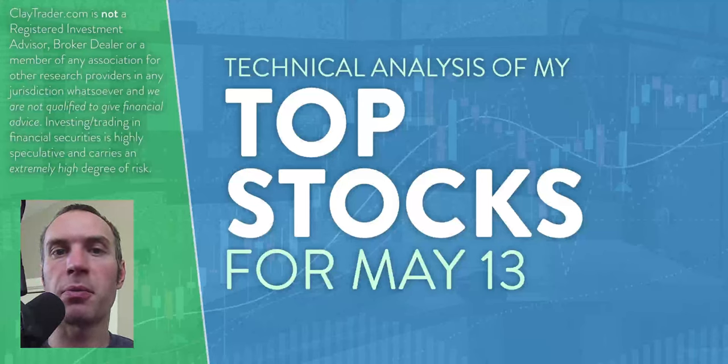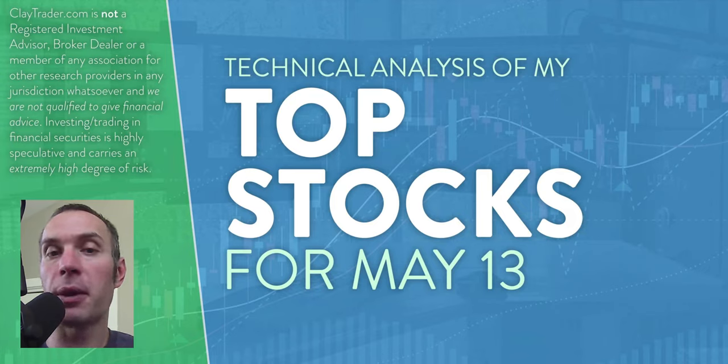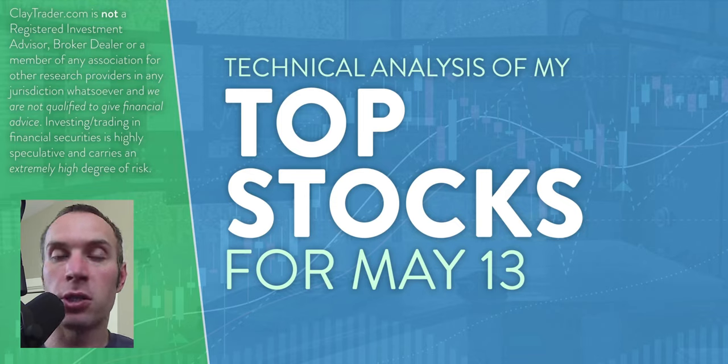Hey, it's Clay at ClayTrader.com. This will be my top 10 stocks as we head into Friday, May 13th. This will be a technical analysis breakdown. If you are somebody that uses charts within your trading, or maybe you're just interested in learning more about the tool of charts and how they can be used to help make good decisions as a trader, then this will be a video for you.